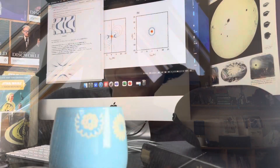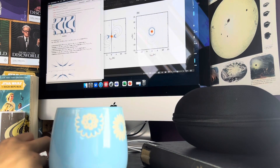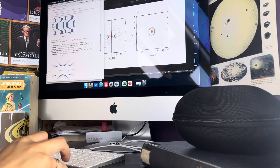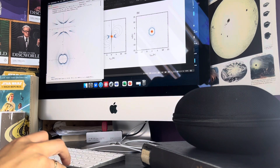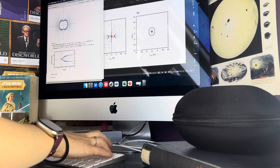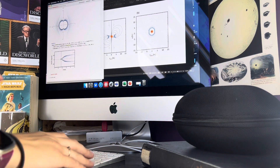I'm going to see if I can get my camera pointing at the screen so you can kind of see some of the plots while I do this. This is Mathematica — this is what I do a lot of my plotting in. I'm just going through and changing my axes labels and stuff like that, making sure they're big enough to go into my thesis.